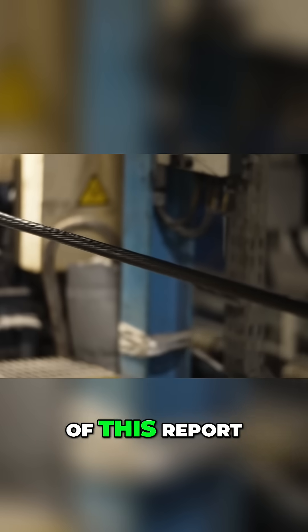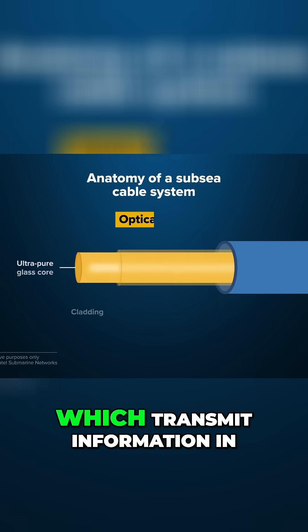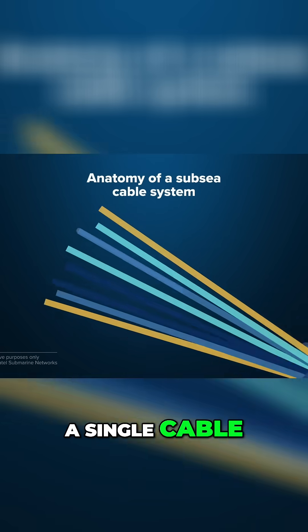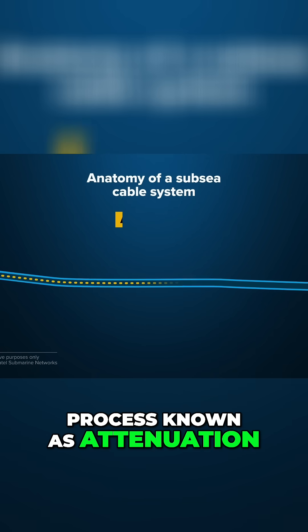Those are the focus of this report. At the crux of modern day subsea cable technology are optical fibers, which transmit information in the form of light pulses. Dozens of these hair-like fibers are consolidated into a single cable. As the light signal travels along the fibers, however, it loses some of its power in a process known as attenuation.